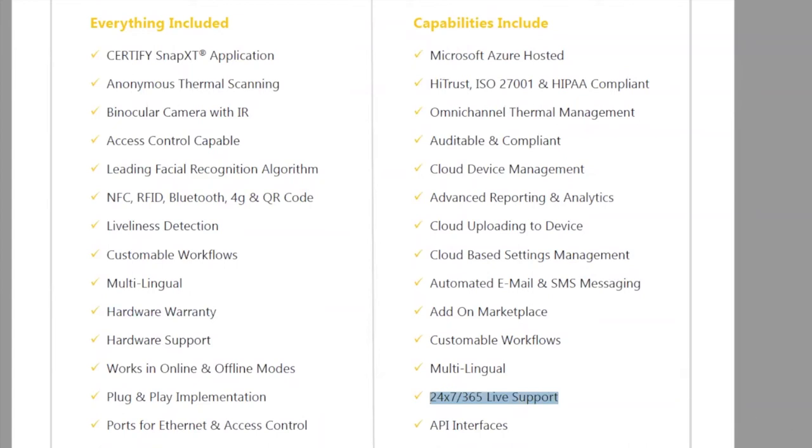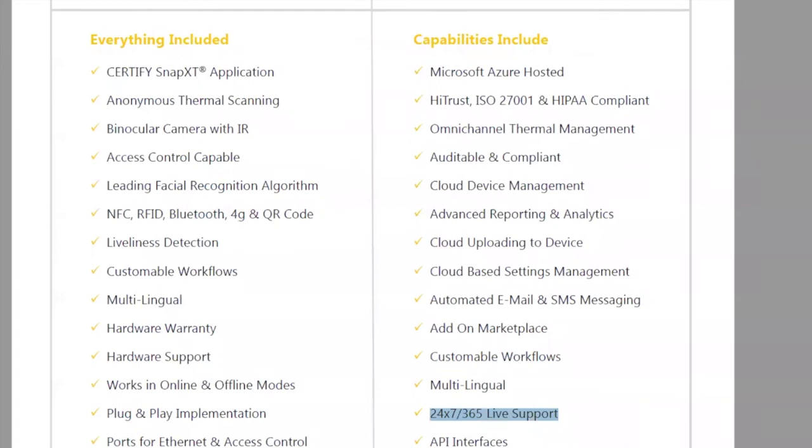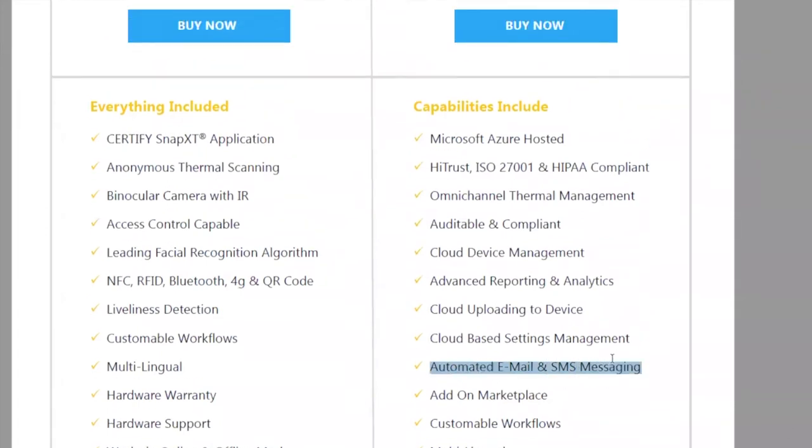The device comes with email and SMS messaging — we use Twilio for SMS. If someone needs an SMS to complete a COVID questionnaire, or to be notified that an individual just arrived with a high temperature so they can address the issue, that's all built in. A key term to keep in mind is 'omni-channel thermal management' — multiple channels feeding in from multiple outlets.